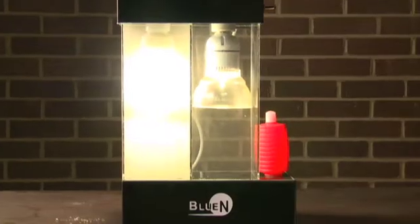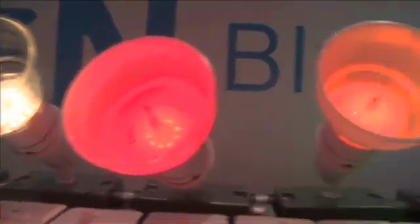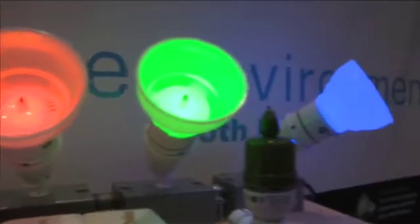It actually dissipates smoke — smoke will disappear with using this. So if you're a smoker, not only will it remove the smoke scents in the air, but it'll actually remove the smoke itself, or cooking smells, or baby smells in a baby room, or musty smells in a basement. It can address all types of different smells and odors.